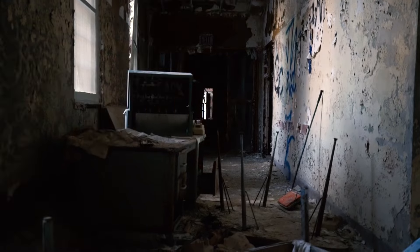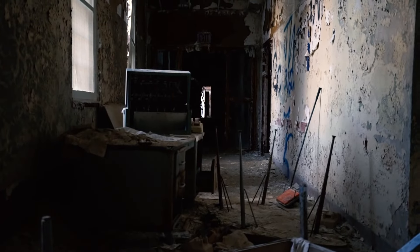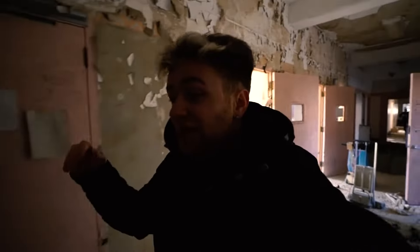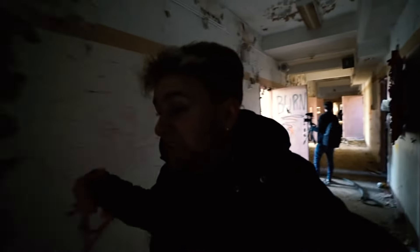I just want to remind you explorers that the reason we're here is because I'm fascinated by asylums. It's just crazy how back in the day these people — patients, nurses, everyone — lived here and then it all just shut down. The reason all the asylums shut down is because they created new medicines — medicines that were controlling patients and keeping them from being as violent.